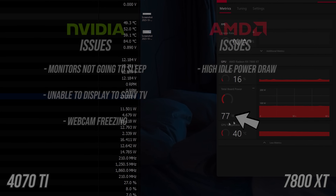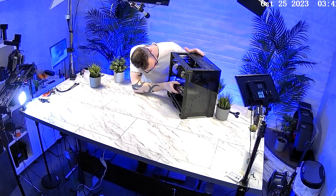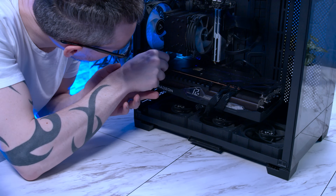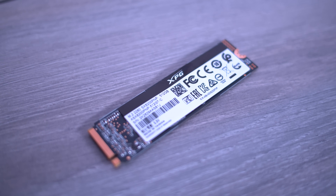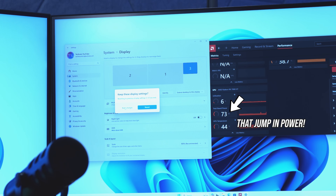We might have something that can fix the idle power draw situation - a fresh Windows install. It's something I'd recommend if you plan to do a swap like this, and something I do about every 18 months regardless for proper maintenance. So we put a new copy of Windows 11 on a brand new SSD, so I can revert back if needed. It made no difference at all - still pretty much exactly the same across one, two, and three screens. We are still suffering from the idle power draw issue.